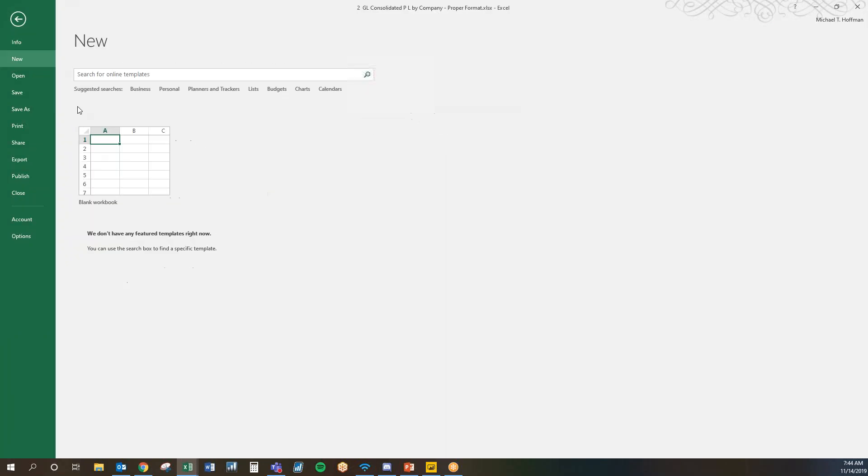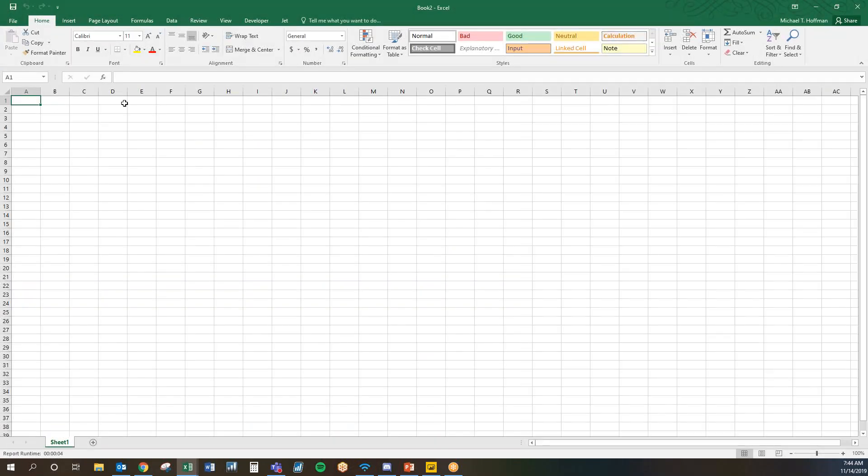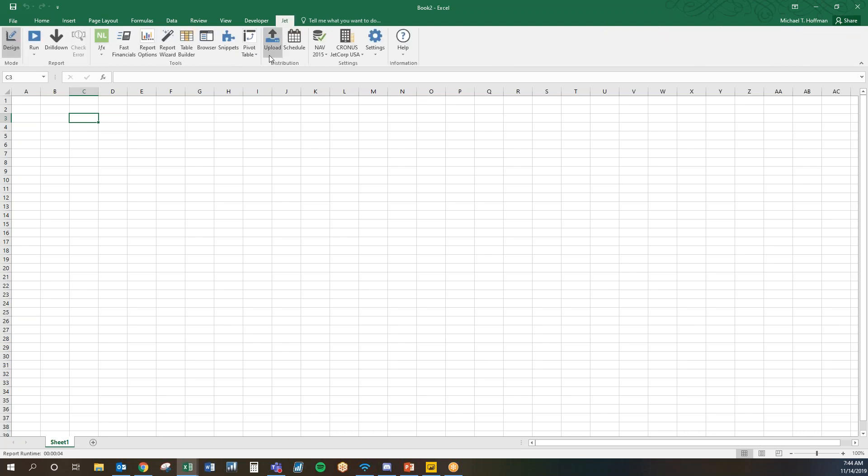Through the end of the year, Jet does come with unlimited viewers. So if you are looking for an advanced reporting tool, we do offer that unlimited viewer license through the end of the year. The designer portion — this toolset — is available for any of your named designers, and it allows them to create reports in a myriad of different ways.